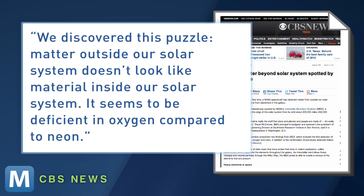Matter outside our solar system doesn't look like the material inside our solar system. It seems to be deficient in oxygen compared to neon. Basically, the findings are helping scientists understand how our solar system evolves to infinity and beyond.